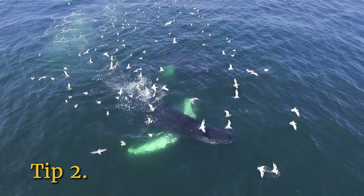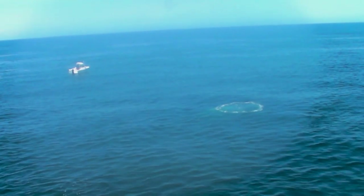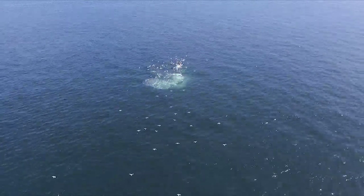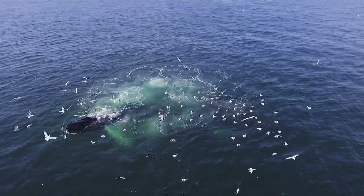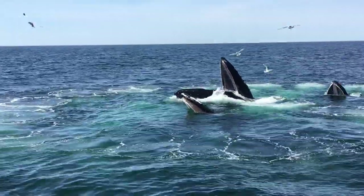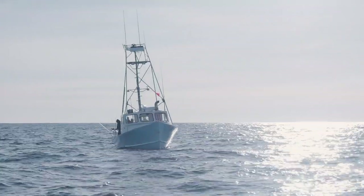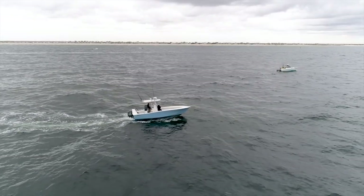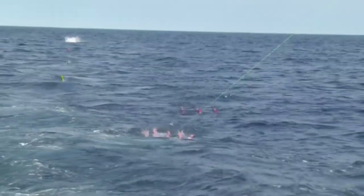Tip number two: steer clear of feeding whales. Bubbles are signs of feeding whales. Underneath that bubble patch is a powerful whale getting ready to emerge. Crossing bubble patches or trolling fishing gear in areas where whales are feeding is especially dangerous. Don't expect a feeding whale to avoid your gear or your boat. Boats of any size can kill or seriously injure a large whale and be dangerous for you and your passengers. Entanglements in monofilament line and anchor lines have also caused major issues for large whales.